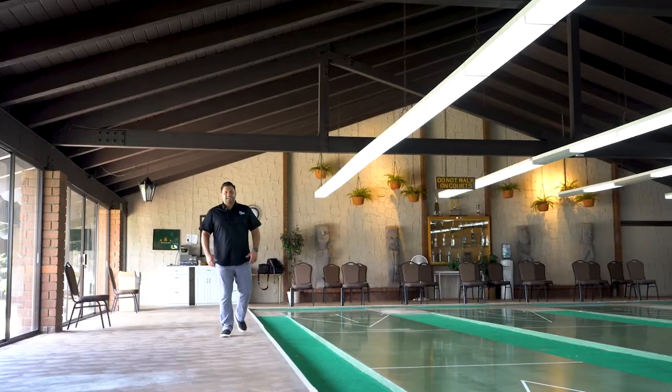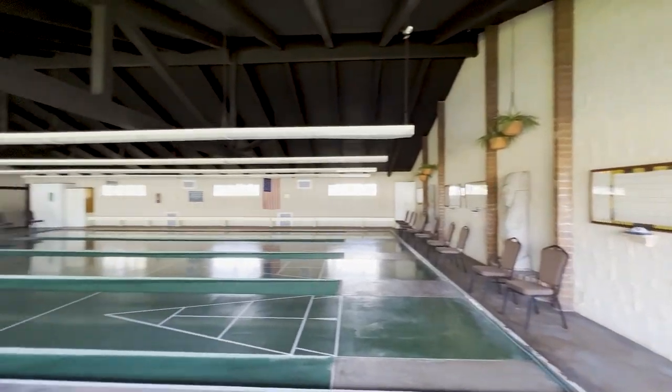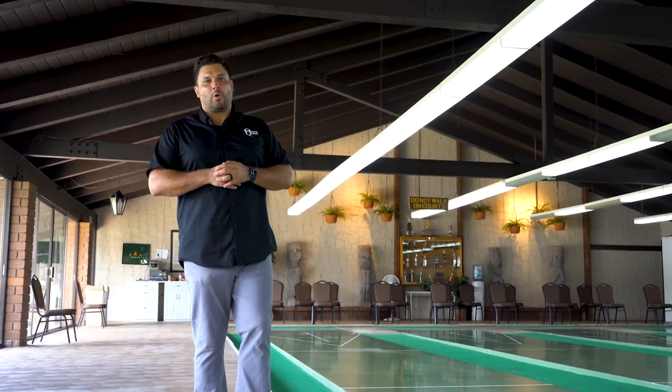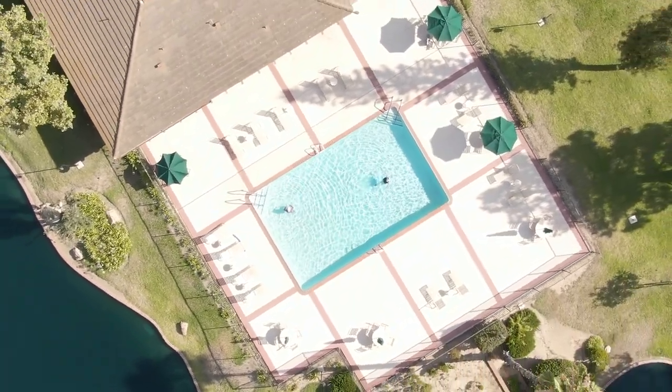Let's take a look at the rest of the Forest Gardens community. As I was walking to the pool area, I came across this magnificent shuffleboard room. There are one, two, three, four shuffle courts. This is such an entertainment-focused, very social community.